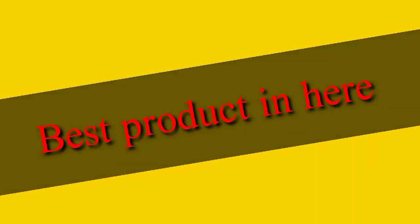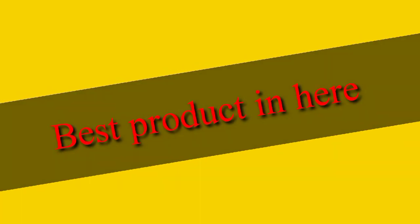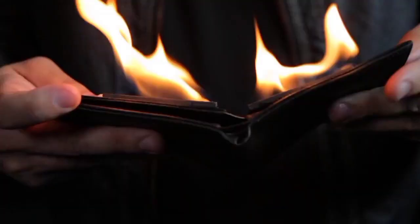Best product is here — if you want, buy links in description. The Professionals Fire Wallet, Gimmick and Online Instructions, by Murphy's Magic Supplies Inc.